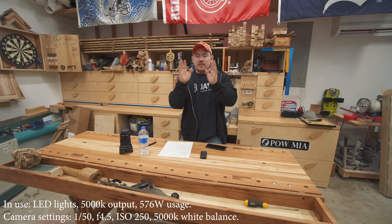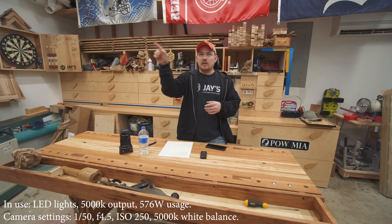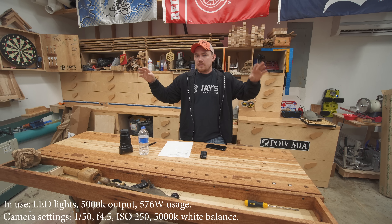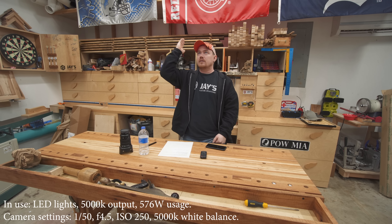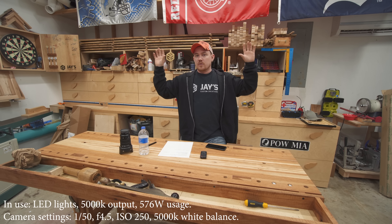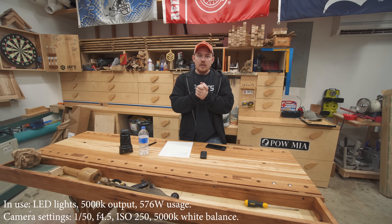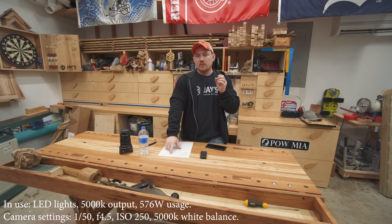My fluorescent setup is six 8-foot fixtures. Each one of those 8-foot fixtures has four 32-watt T8 bulbs. I have two 8-foot fixtures running parallel to the garage door, positioned so that when the garage door is open, the lights are above it, and they're on a separate circuit so I can shut those off when the door is open. The other four 8-foot fixtures run perpendicular in the space that is pretty much open regardless of the door position, also on a separate circuit. That's 24 bulbs at 32 watts each — that's 768 watts of fluorescent lighting.